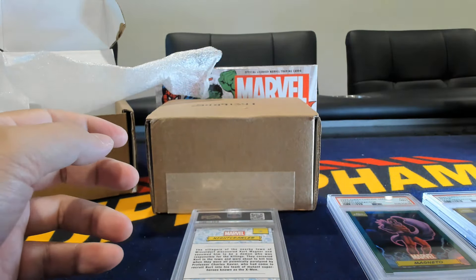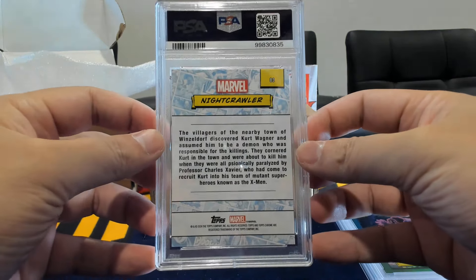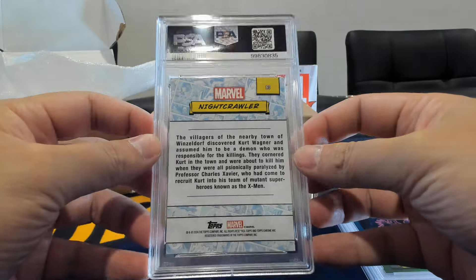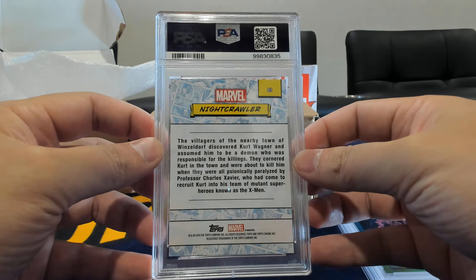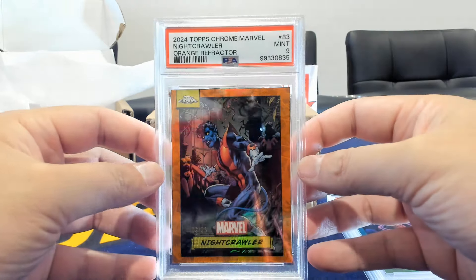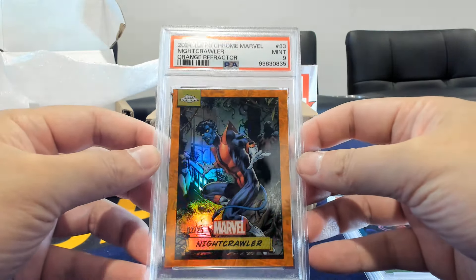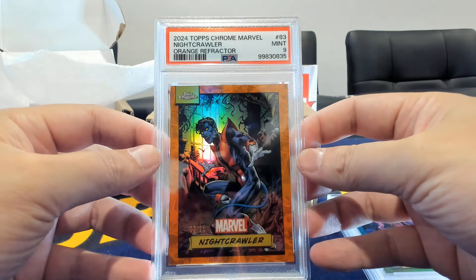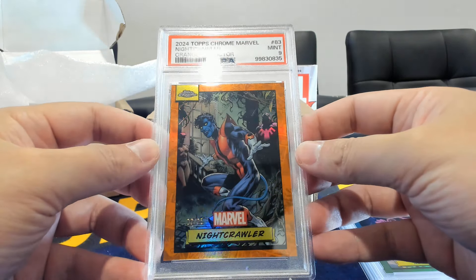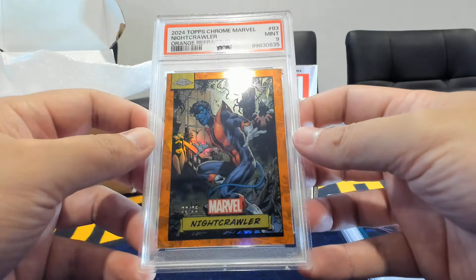Here's Nightcrawler — last of this box — and a nine on the orange refractor /25. The elf, as Logan would always refer to him.